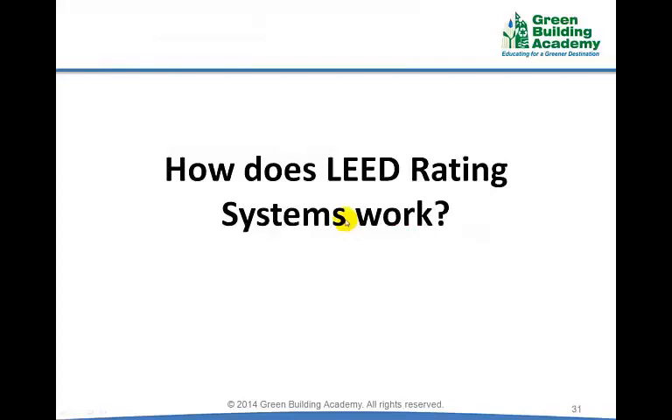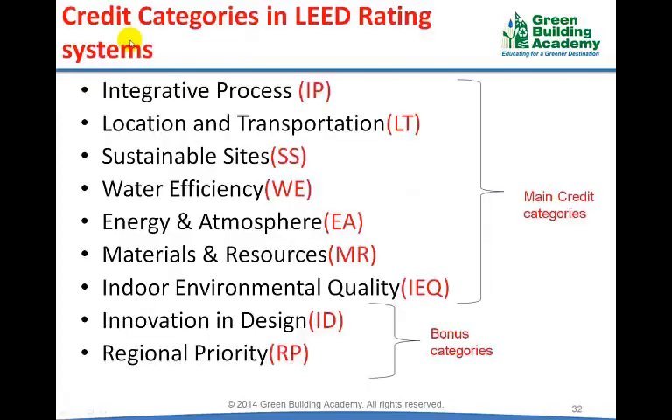How does LEED rating systems work? LEED rating systems are divided into credit categories. Most LEED rating systems, except LEED for Neighborhood Development, have the following 9 credit categories: Integrative Process,